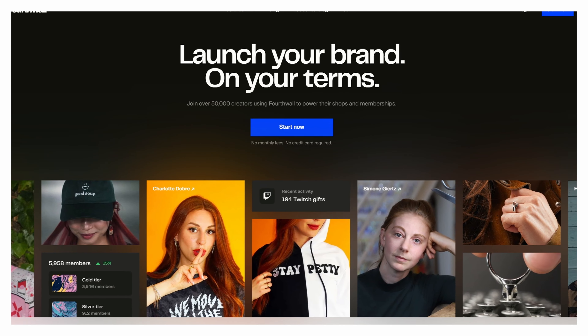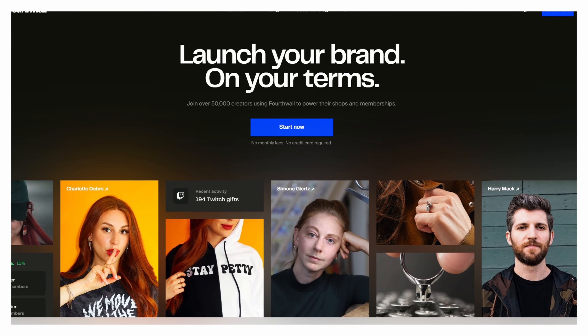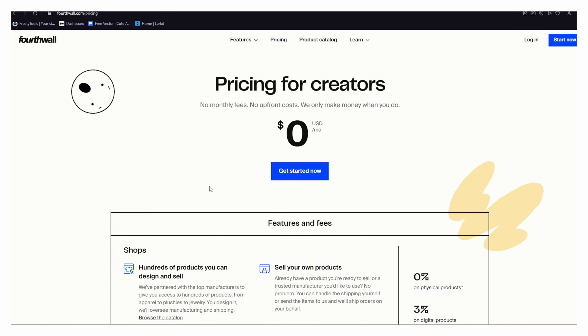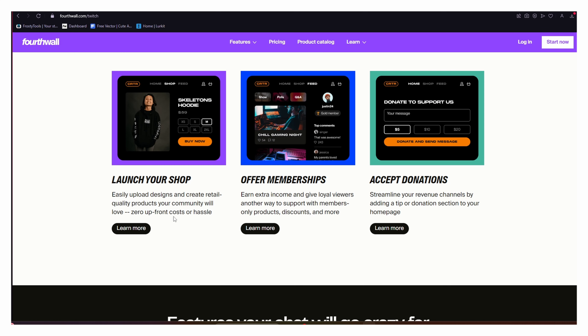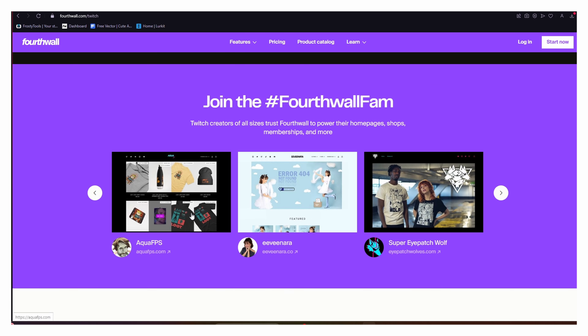Guys, are you a content creator? Are you a Twitch streamer or on YouTube and you want to start selling merch? Then you need to head over to fourthwall.com. These guys are absolutely amazing and we've started using them for our merchandise. If you're a content creator, it is completely free to set up — there are no hidden charges, no upfront fees, no monthly cost at all.